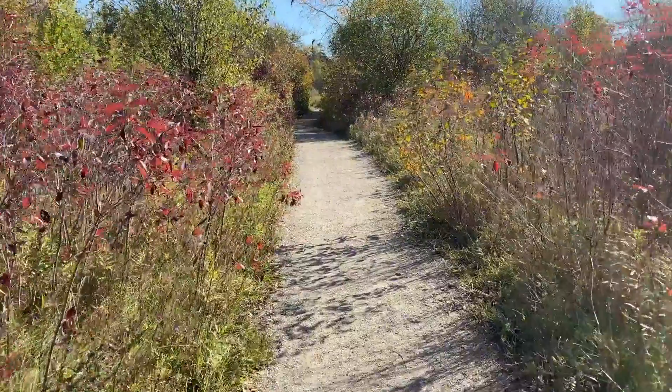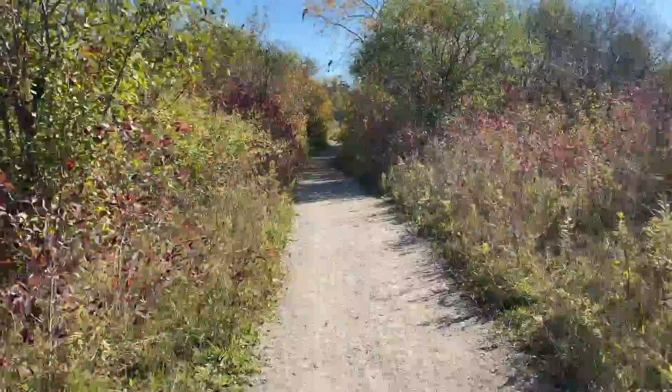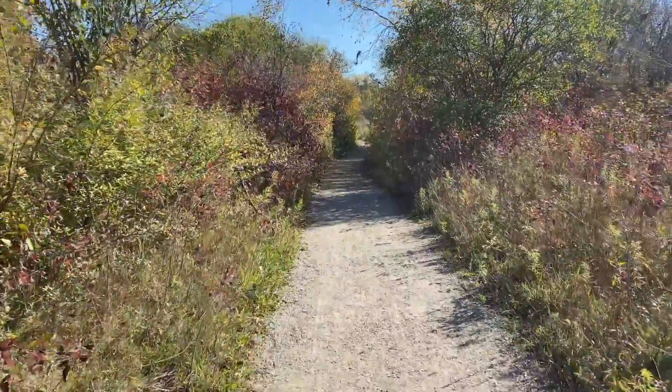As we continue along, just take in some of the beautiful colors of the fall season and the peacefulness of this beautiful sunny day.